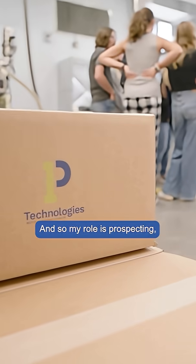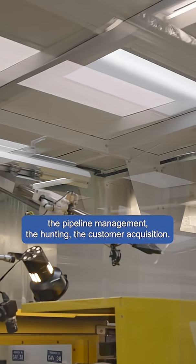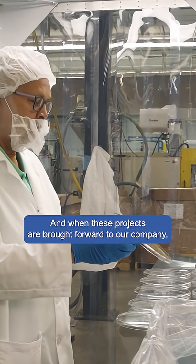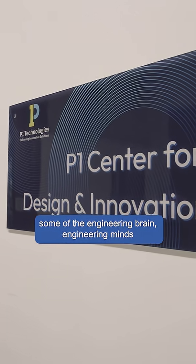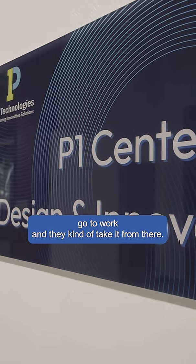My role is the prospecting, the pipeline management, the hunting, the customer acquisition. And when these projects are brought forward to our company, then the engineering minds go to work and they kind of take it from there.